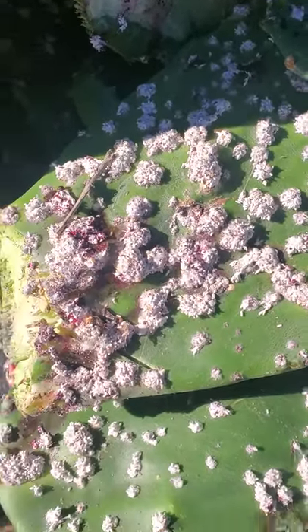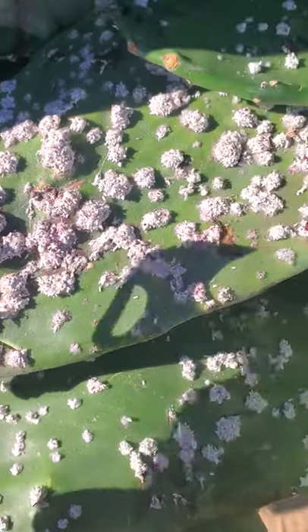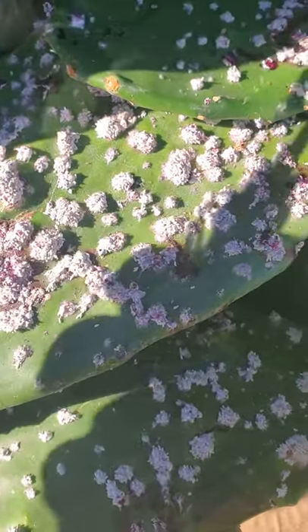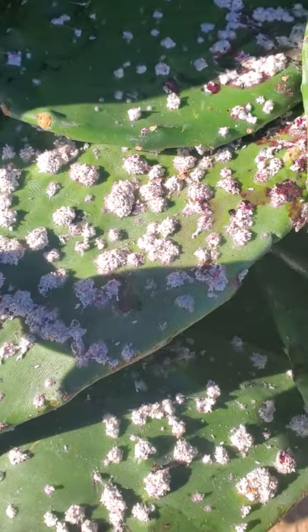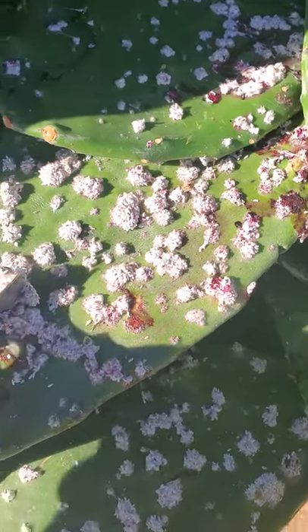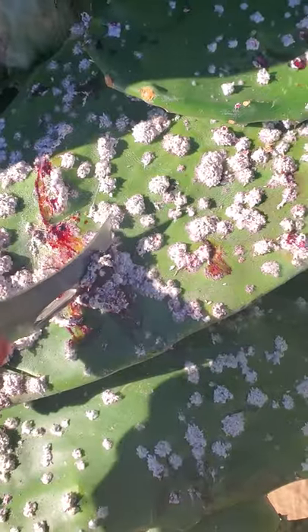If you notice over here, some of it has been moved a bit and it's starting to turn red. I'm going to take my knife and show you why this is one of the best forms of natural dye. You can grab a bunch of this stuff like that, and it starts to turn into red.